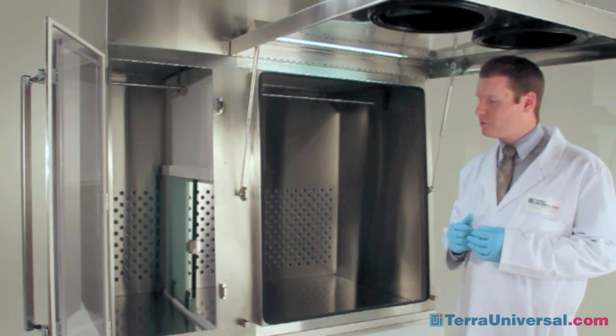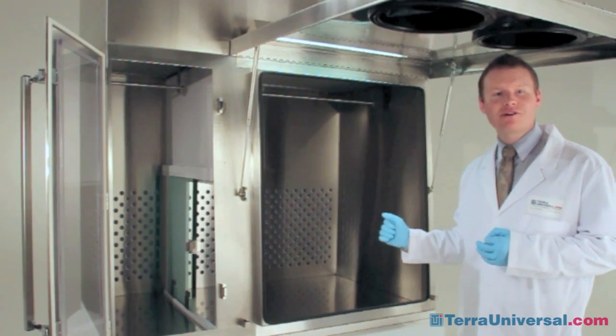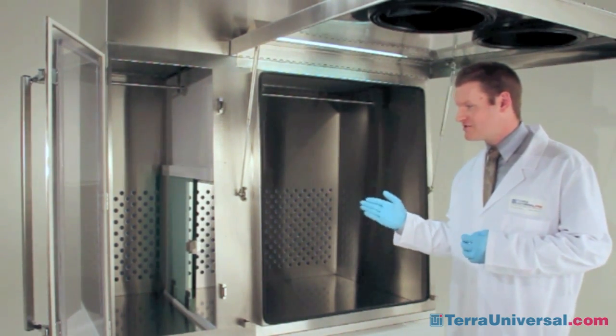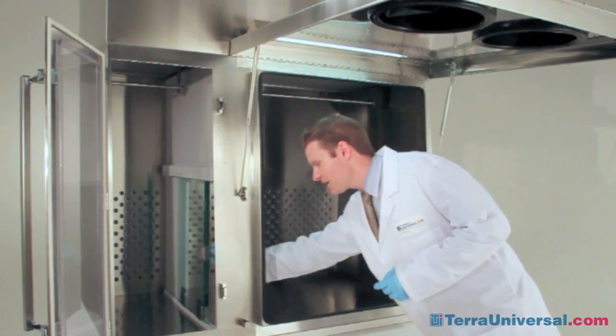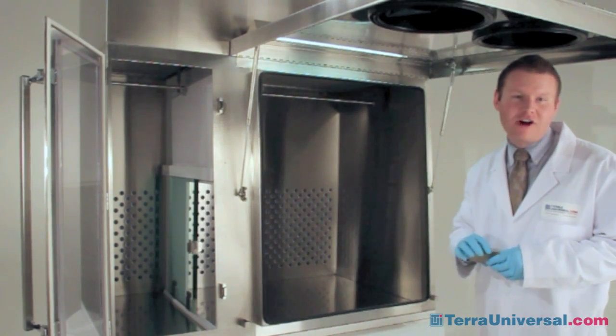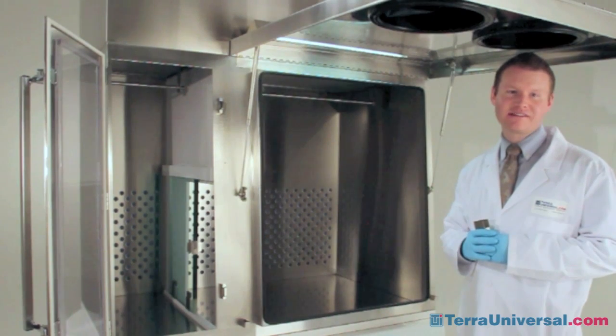Although the antechamber and the main chamber are fully isolated, to facilitate parts transfer between the two, Terra has installed a tempered glass ergonomic sliding door. That door mounts on a roller track, and the door along with each of its components can be easily removed and independently sterilized.